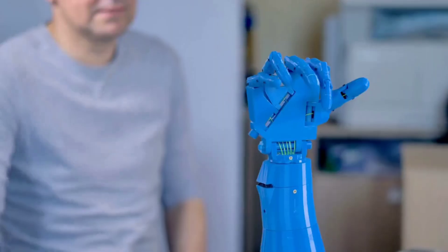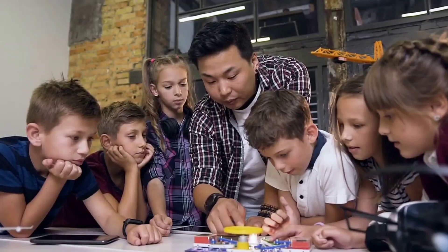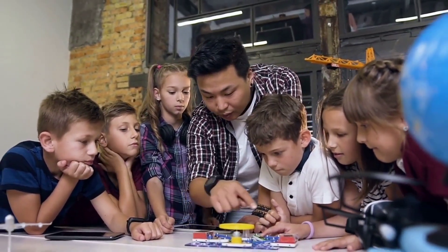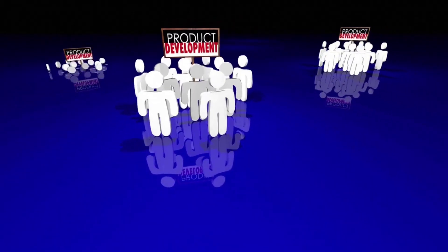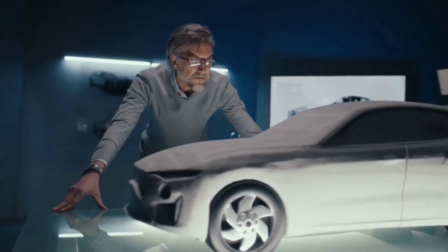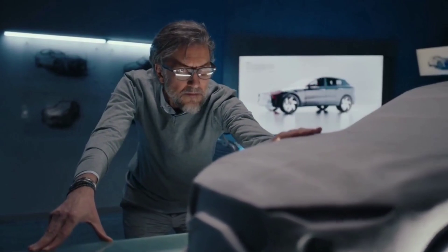Classmate is committed to continuous improvement and innovation. The company uses customer feedback to identify areas for improvement in their products and services. They work to incorporate customer feedback into their product development process and make changes accordingly. This approach has helped Classmate stay relevant and competitive in the highly competitive notebook market in India.